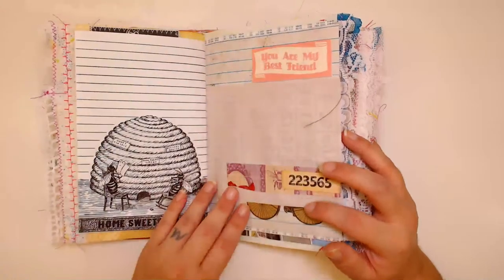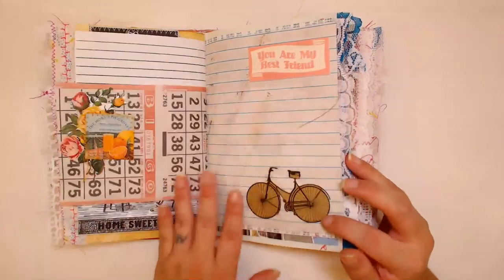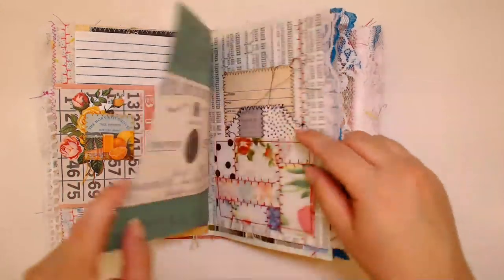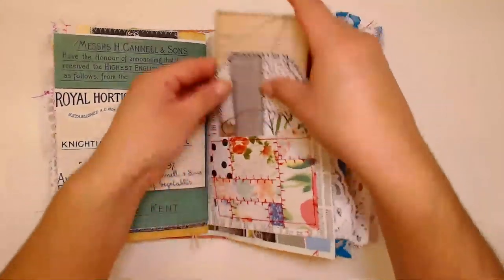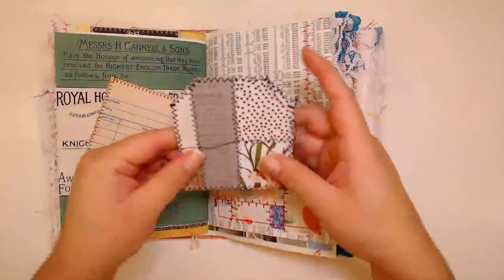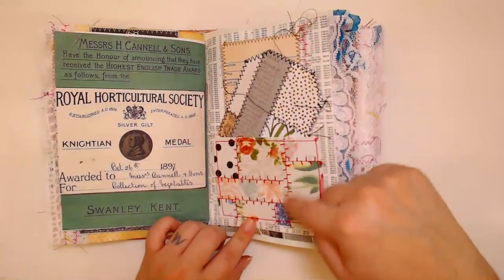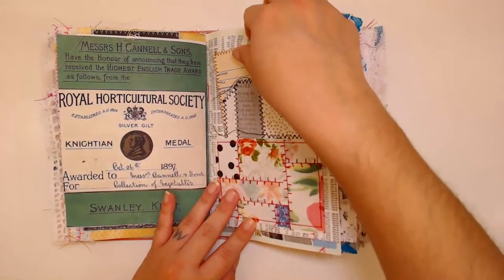I would never be able to use them all up, so I decided to sell them off in sets because I can't scan them and sell them — they're from like the 70s. I made all these things live. I remember making this tag live in the beginning of the year, and then these I just made recently live.